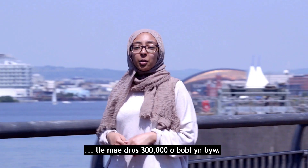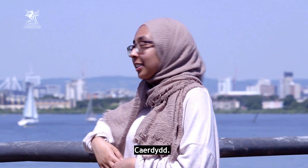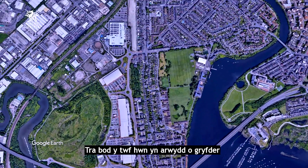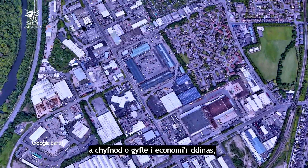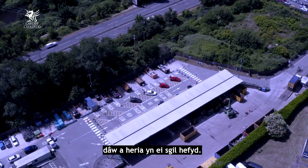This is my hometown, where over 300,000 people live — the capital city of Wales, Cardiff. It's one of the UK's fastest growing cities, and while this growth is a signal of strength and a period of opportunity for the city's economy, it brings challenges too.